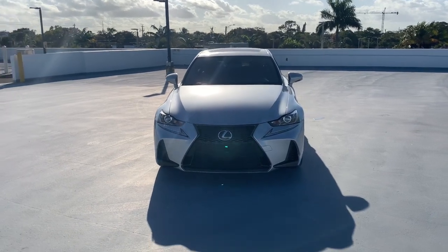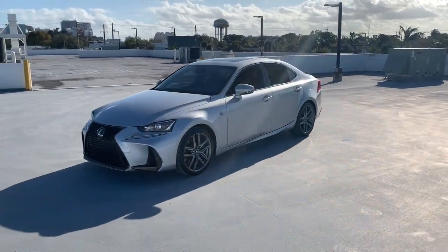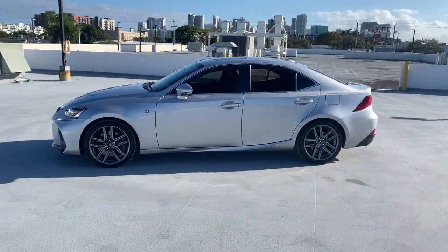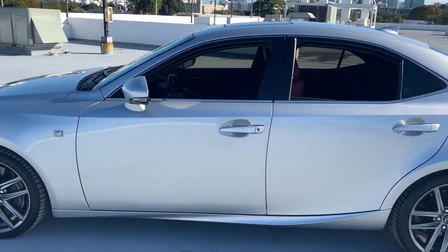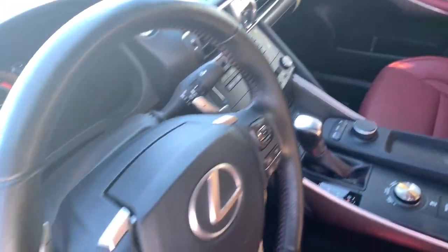Introducing the 2018 Lexus IS. With less than 50,000 miles on the odometer, this vehicle provides excellent value. Here's a feature-rich IS, the compact luxury sedan with a penchant for safety. Its suite of driver assist tech has your back so you can relax and enjoy its velvety smooth ride.